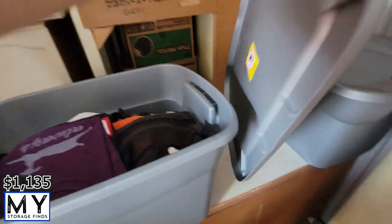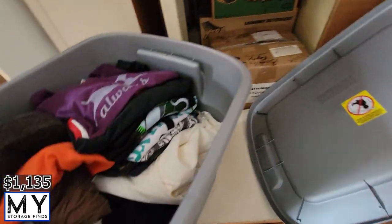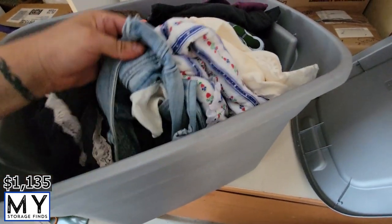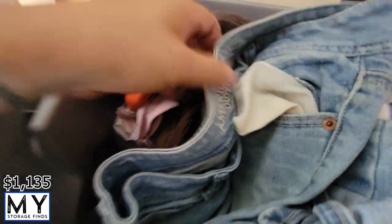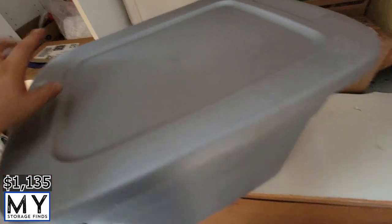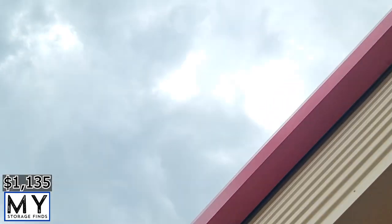Opening another box — looks like clothes, actually pretty good clothes. Good for donation or Poshmark. Checking the jeans — American Eagle, so yeah there's some decent clothes in there. I'm not a big fan of American Eagle, but lots of people like it, so if you want to pay for it I'll sell it to you.